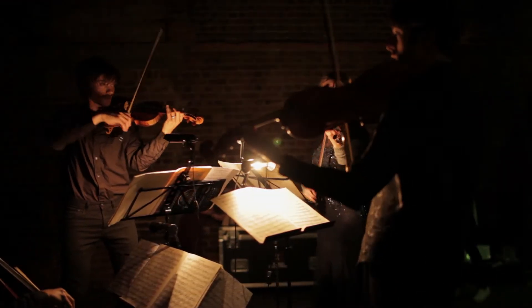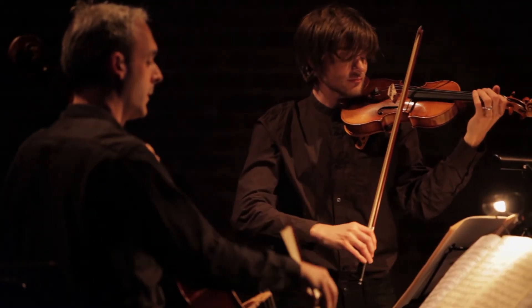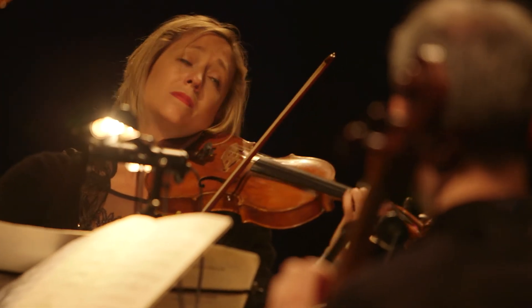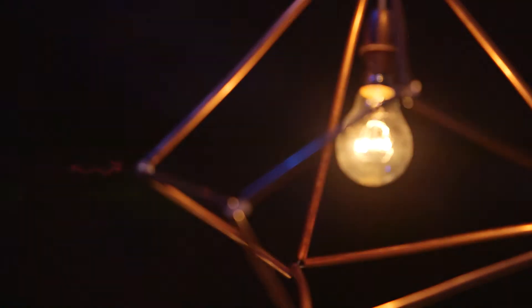Heartfelt is an immersive interactive performance of Beethoven's string quartet in A minor, performed by the Ciccone Quartet. It's a live performance work that combines robotics and interactive lighting with chamber music.